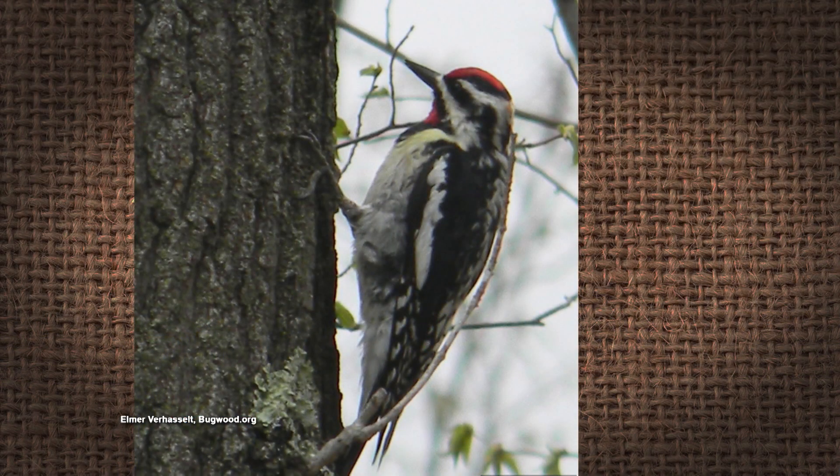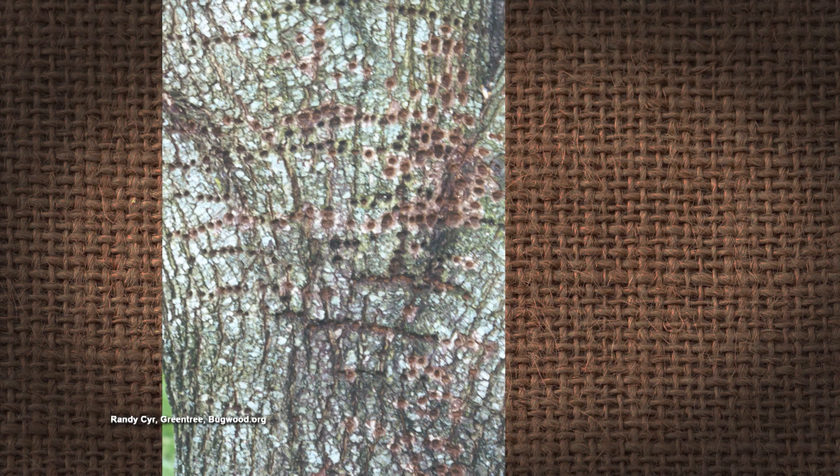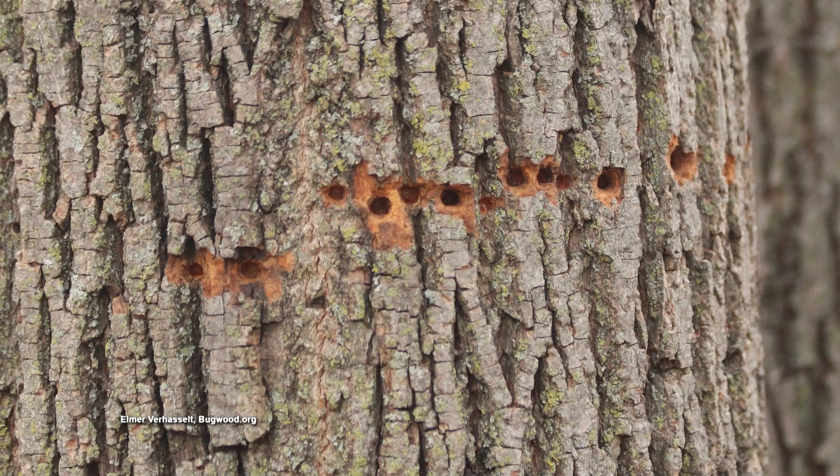We've seen those holes before — uniform holes. They are from a bird, the sapsucker woodpecker. He wants those holes, so he comes back and revisits them. He'll eat the sap that comes out, and sometimes insects are attracted to it, and he'll eat the insects too — getting some protein with his pine sap.